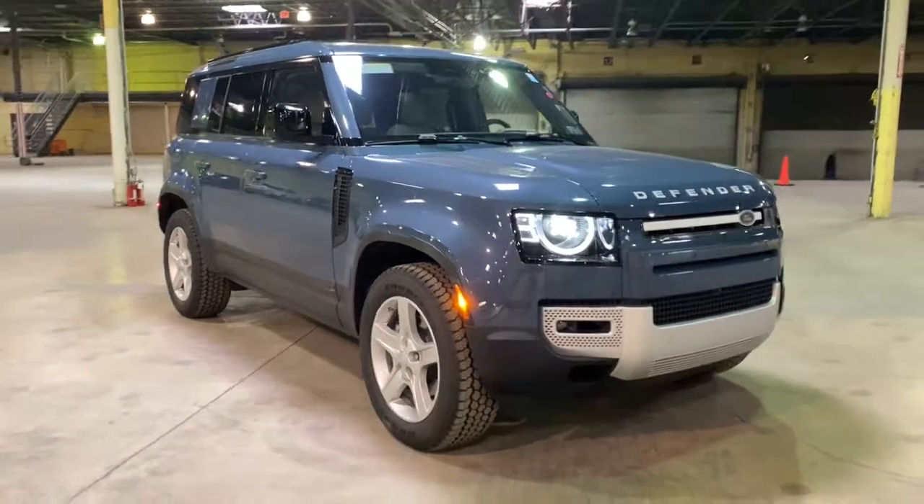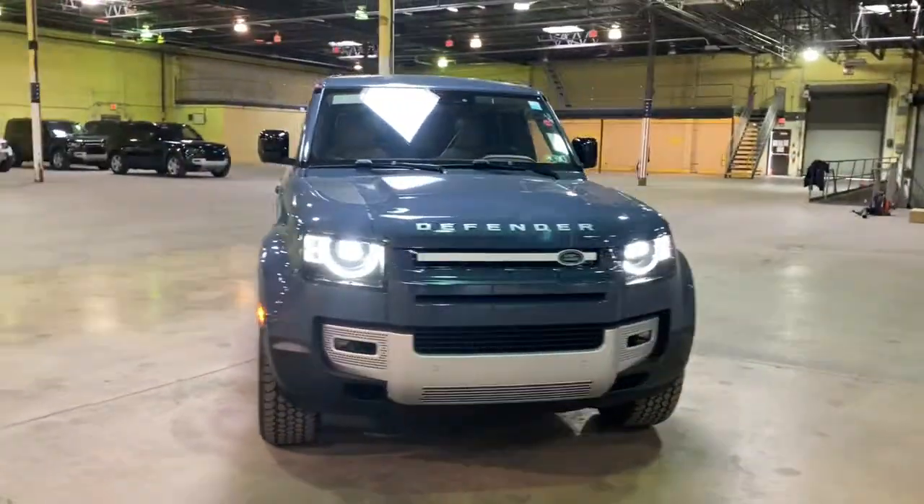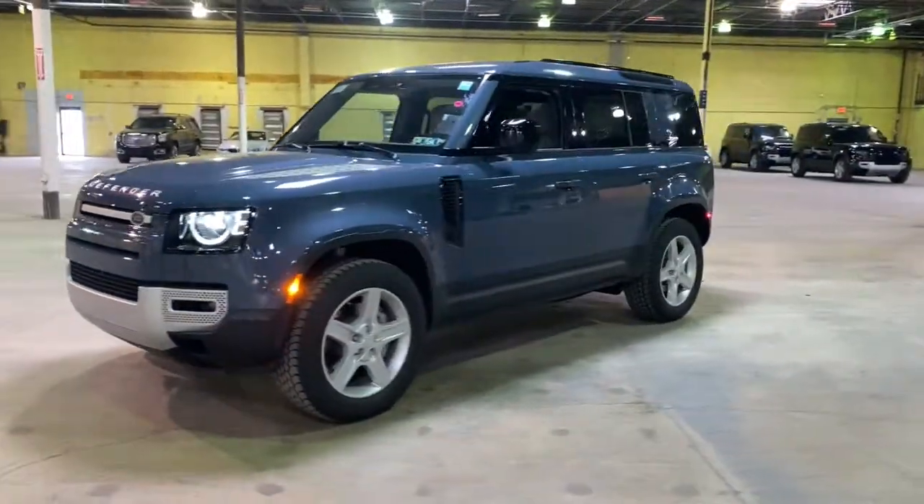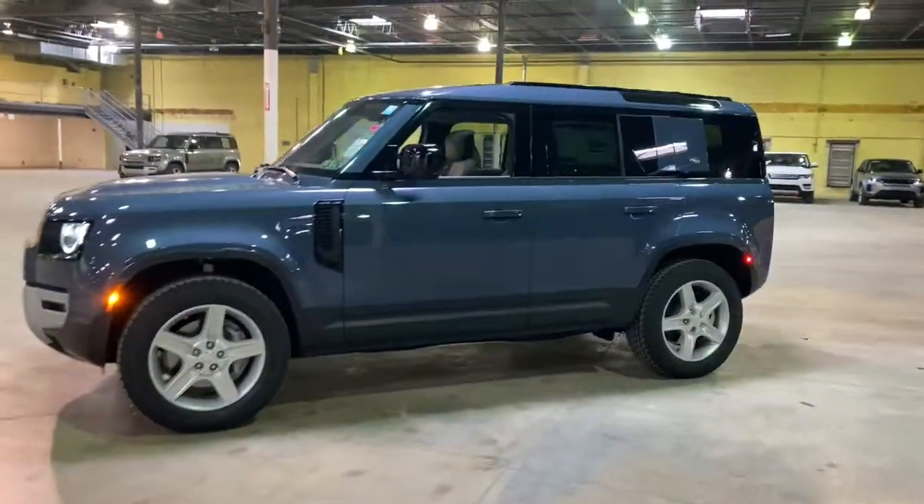Here is a wonderful 2020 Land Rover Defender. Get the features you need and the comfort and style you've been hoping for. This well-equipped vehicle is an excellent value and will help you make the most of every drive. All you need to do is relax and enjoy the ride.